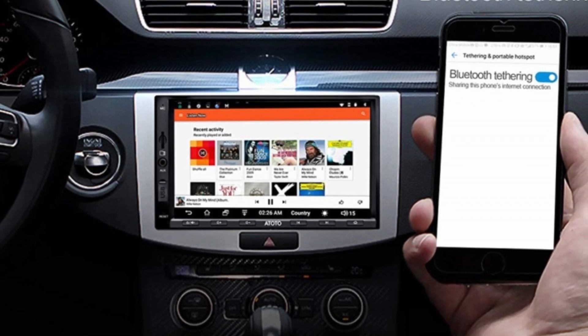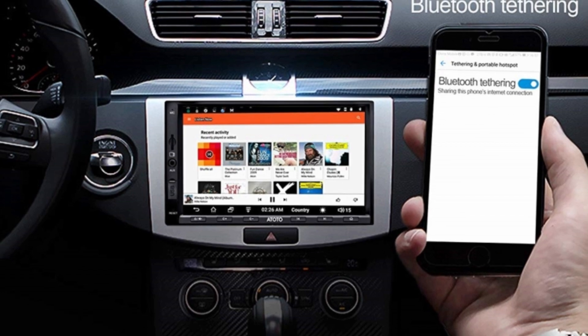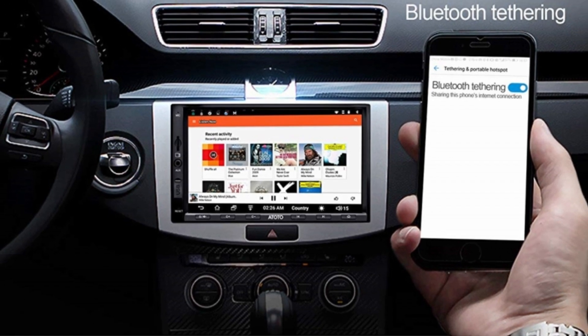On the downside, there is no USB tethering on this stereo, and not all cars support the plug-and-play steering wheel controls.